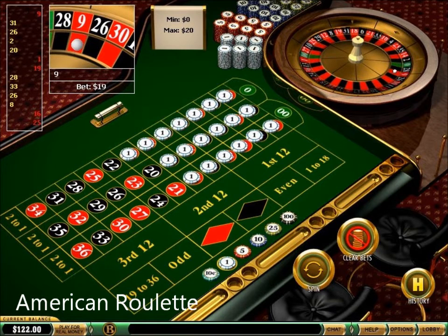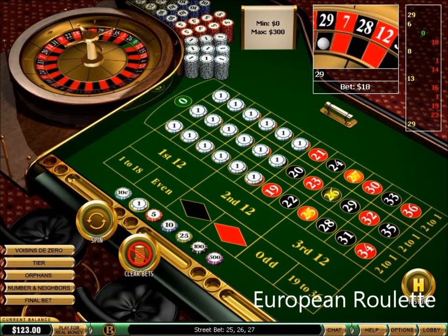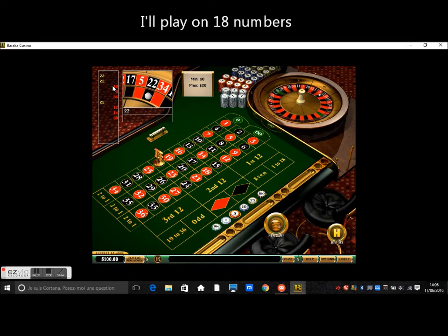So if I play 19 numbers, which is half of 38, I will get exactly 50% chances to get a winning spin. As opposed, on European Roulette, if I play 18 numbers from a total of 37, I have only 48.65%. As I told you, for this American Roulette strategy, I will bet $1 on 18 numbers.